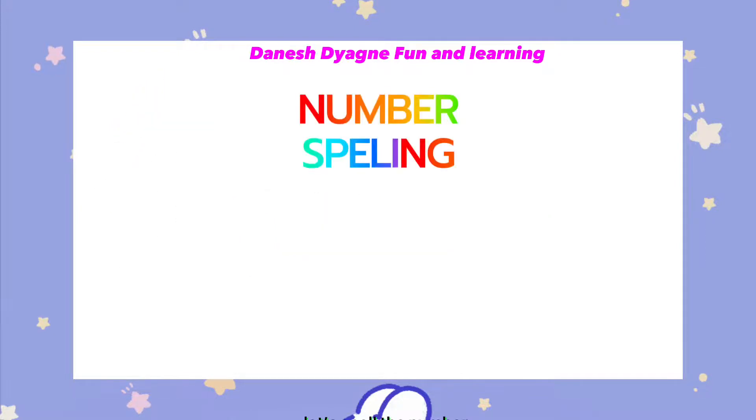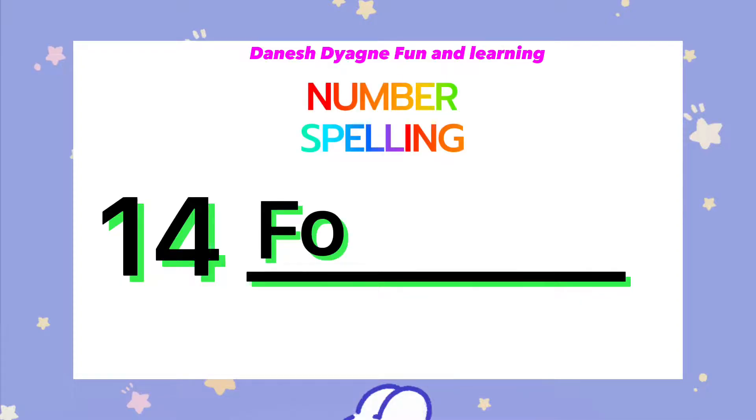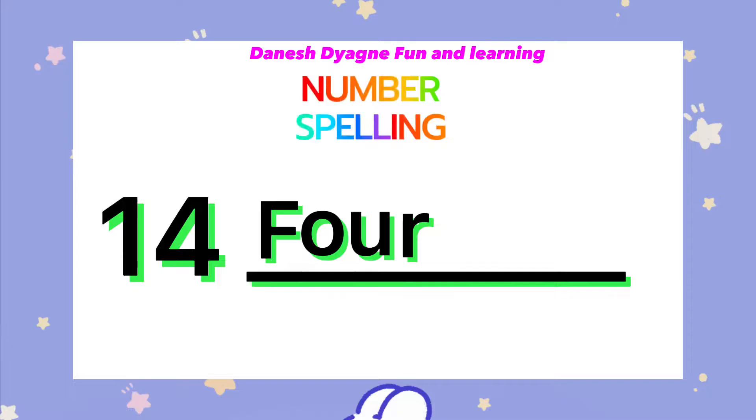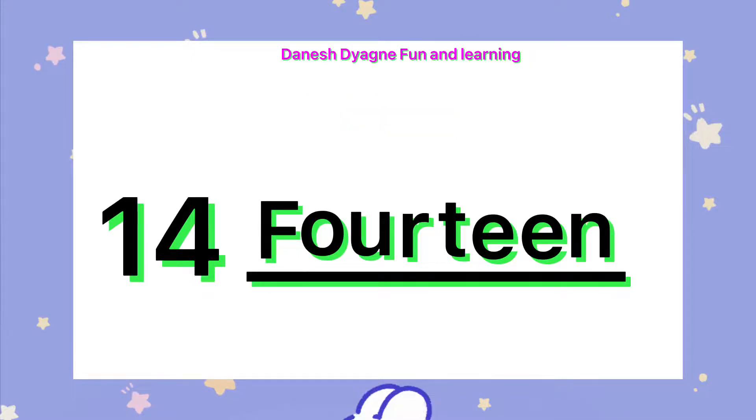Let's spell the number 14. F-O-U-R-T-E-E-N. 14.